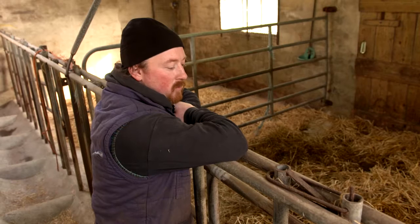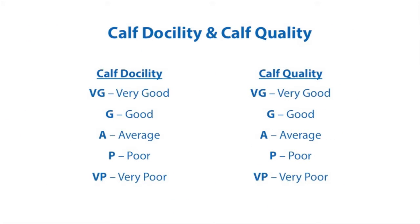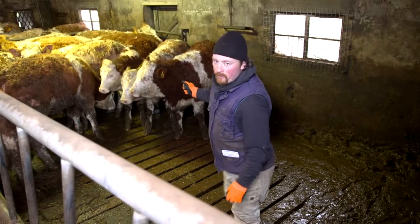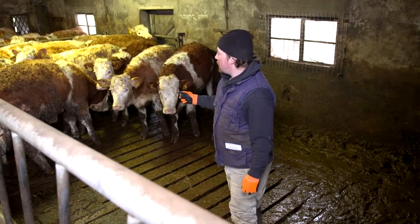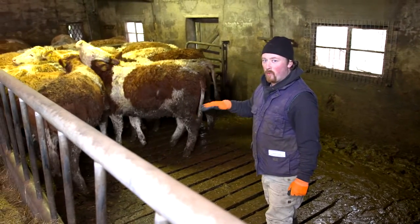That's a figure that you base on your own herd. Once calves have reached 5 months of age, you are required to score them on docility, or temperament, and quality. It is important that you only score calves in comparison to their herd mates. These are my weanlings and they will be judged on docility and quality, on a within-herd basis.